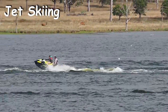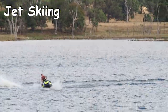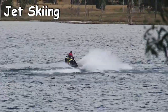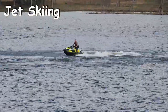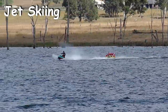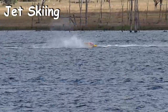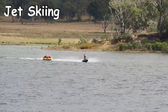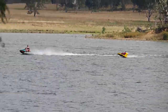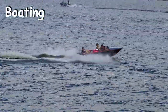Jet skiing is also available where you can do a number of flips, turns, 360 spins and generally have fun. You can also jet ski while towing another flotation device. There are many boats in the water for getting around, fishing or also towing another skier.